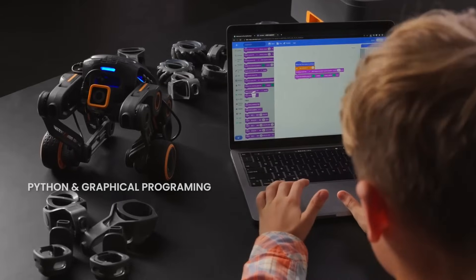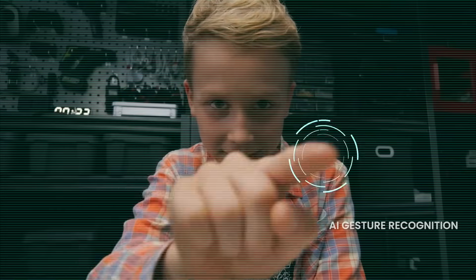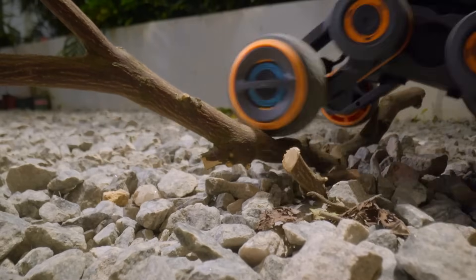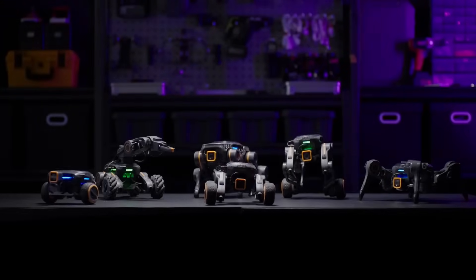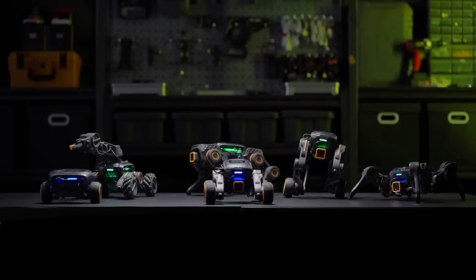UGot consists of multiple modules dedicated to functions such as data processing via a quad-core Cortex-A55 CPU, locomotion, sensing, and interfacing. Utilizing a locking knob system, these units can be easily connected in different combinations to create different robots.